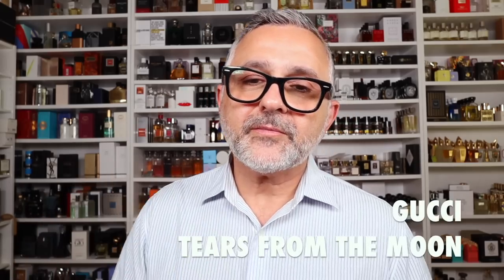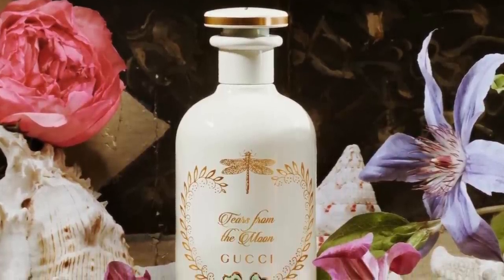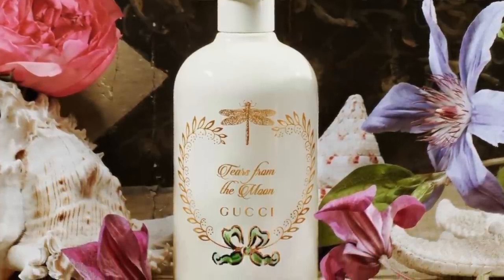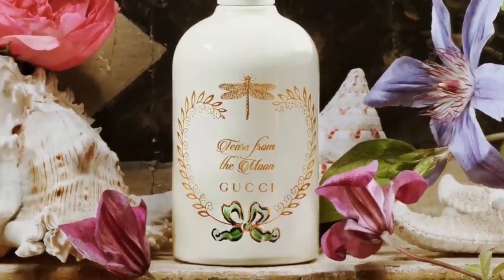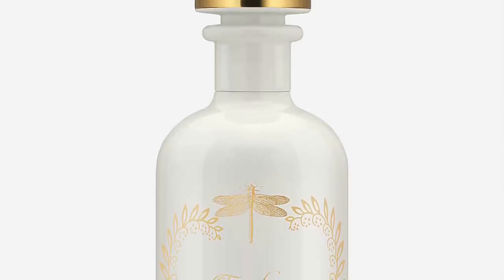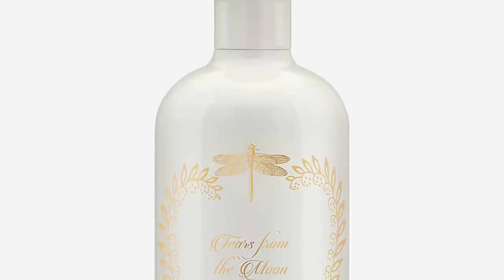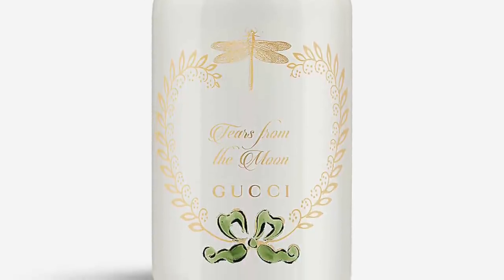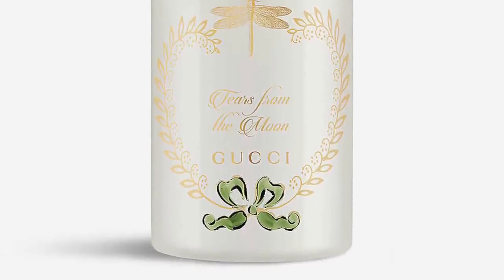At number six is sadly Tears from the Moon. After wearing it on my hand, there's something I don't care for — something vegetal, earthy but green, contrasting with the lily of the valley and white peony in a way that isn't beautiful to me. It also seems very linear and minimalistic, lacking depth. I wanted to love this one, but it ends up at number six.